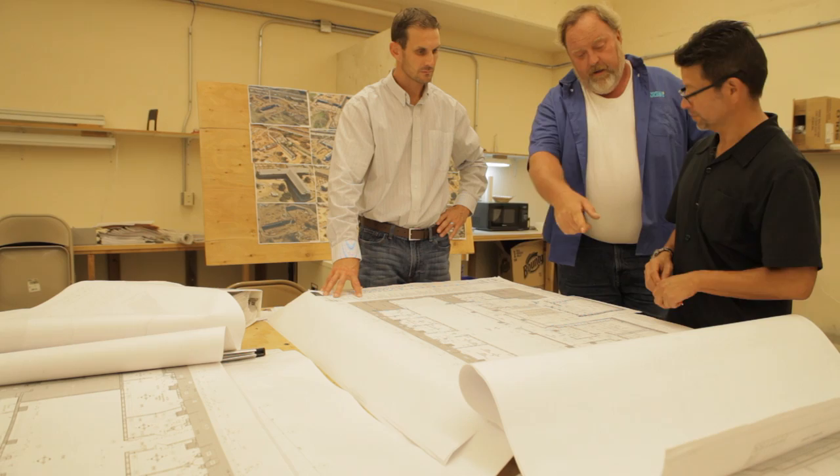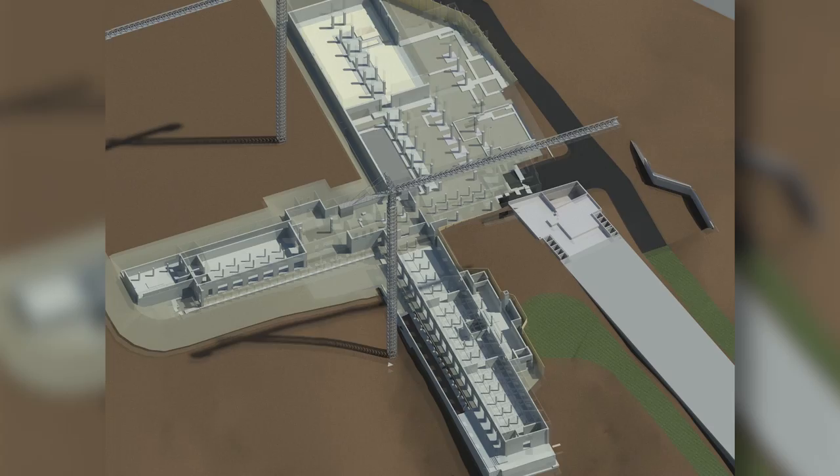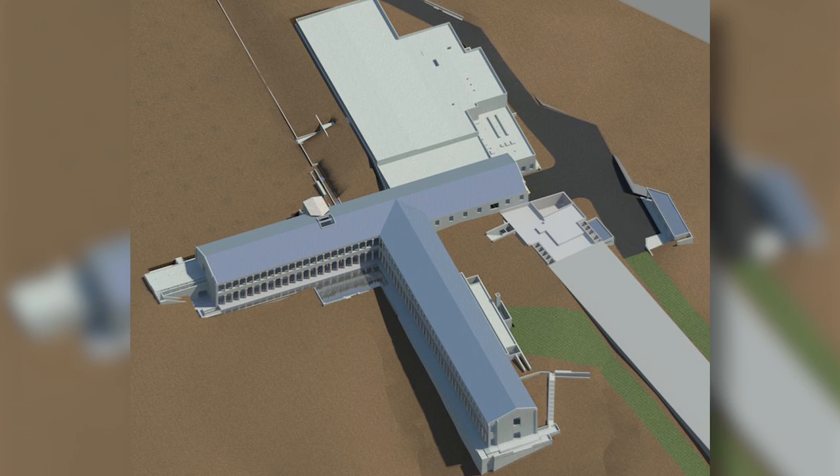The key for us was to communicate the project schedule and the plan with the design team and the subcontractors. We used several concepts from lean construction, such as pull planning and the last planner approach. We also used a 4D schedule, where we tied the schedule into the model. We used this model to help clearly communicate with the entire team what the project plan was and when we needed all the materials by. These tools, along with the collaboration from the entire team, is what helped us deliver the project on time.